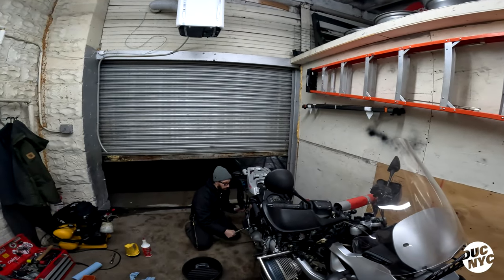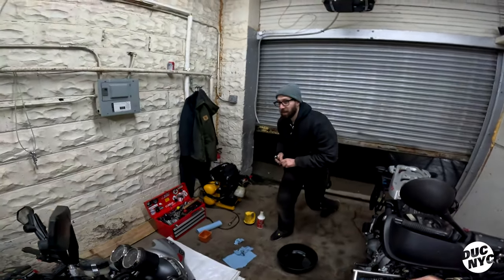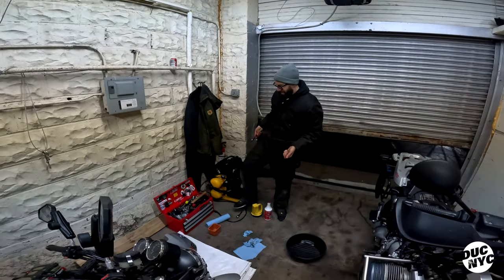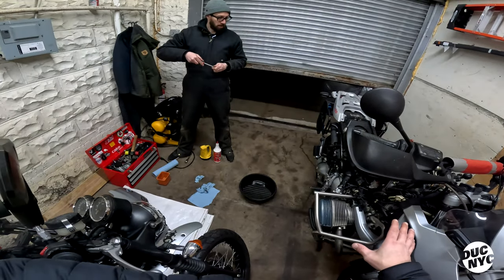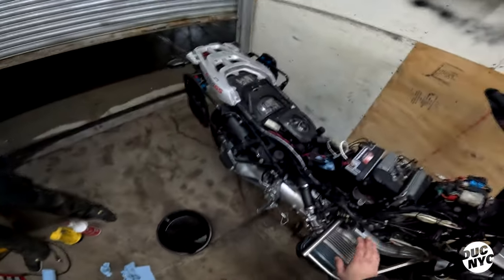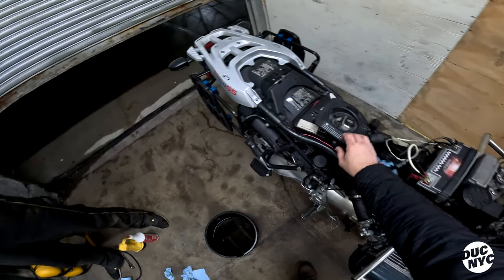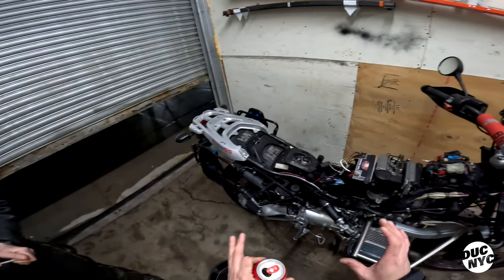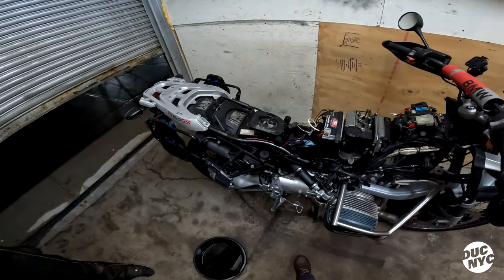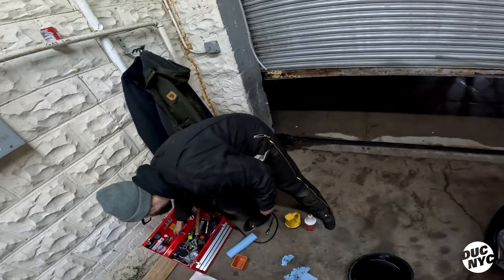I was so excited just sitting there attaching my fairing, drinking coffee. A lot of people are intimidated and don't want to get into it — all this looks a little crazy. But if you slow down, it's just bolts. You can put it back together and figure it out. Anything is figurable-out, sometimes it just costs more money than you want.